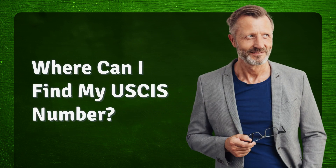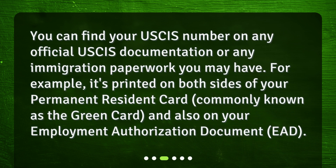Where can I find my USCIS number? You can find your USCIS number on any official USCIS documentation or any immigration paperwork you may have. For example, it's printed on both sides of your Permanent Resident Card, commonly known as the Green Card, and also on your Employment Authorization Document, or EAD.